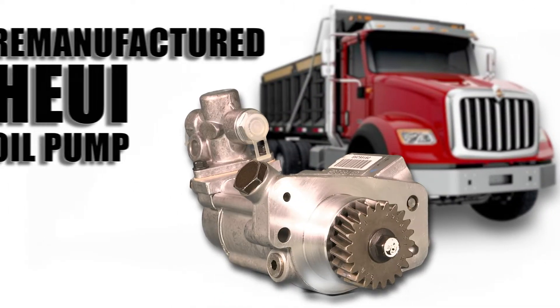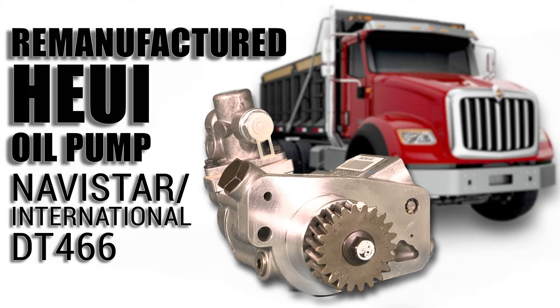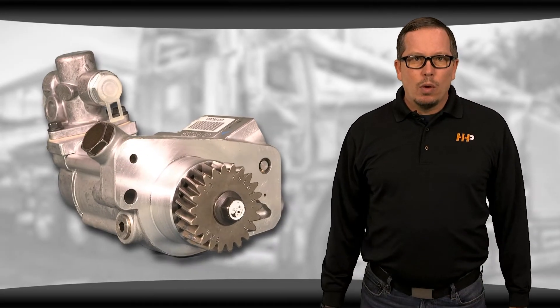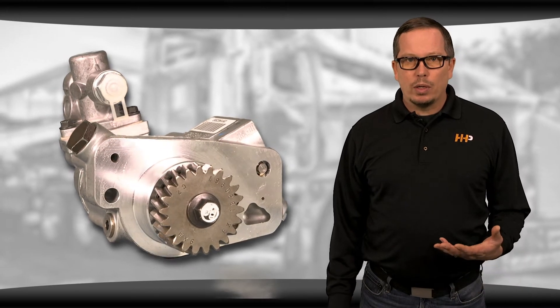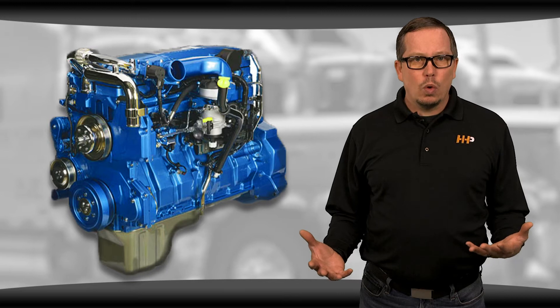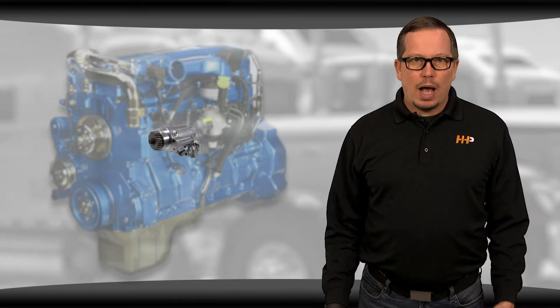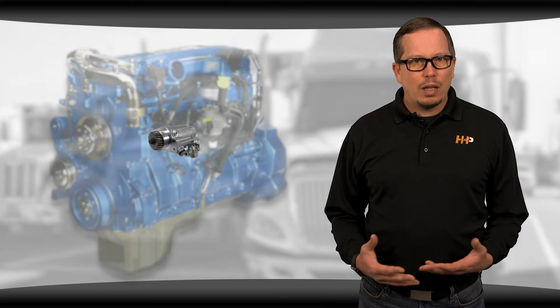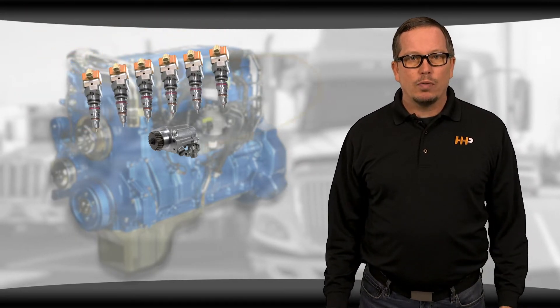Today I'm taking you through the remanufactured HEUI oil pump for your Navistar DT-466. With a high pressure system, it's important to remember that when we're talking about the HEUI oil pump, we don't mean the pump that supplies oil to the engine bearings. In this system you actually have two oil pumps. The HEUI, or hydraulic electronic unit injection pump, is responsible for using hydraulic forces to create injection pressure for your injectors.